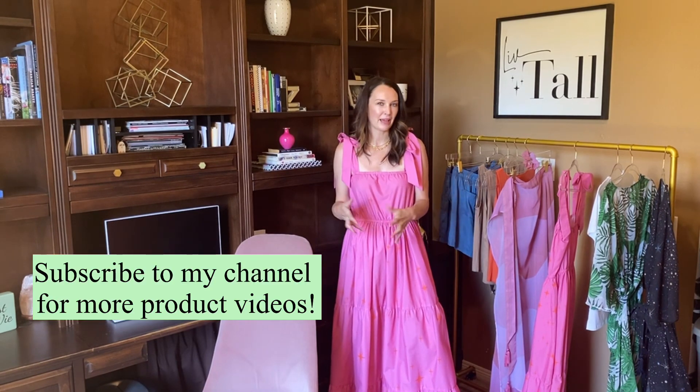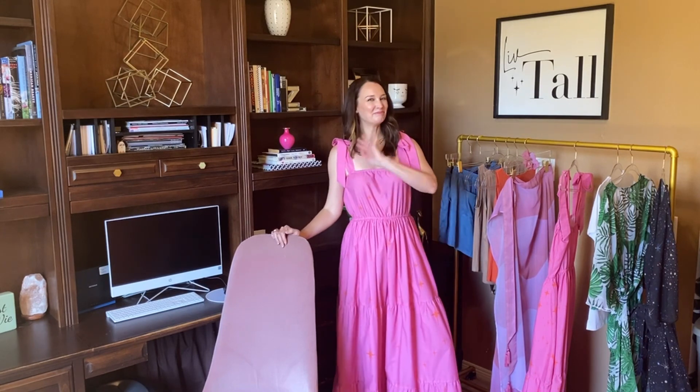Subscribe to my channel if you haven't already. I do lots of little product knowledge videos like this — anytime I have a new launch, I always do styling tips and things like that. So please subscribe if you haven't. Thank you so much for watching. We'll see you on the next video. Bye.